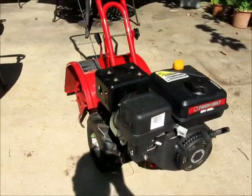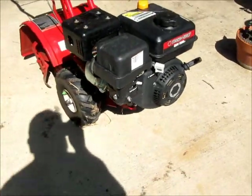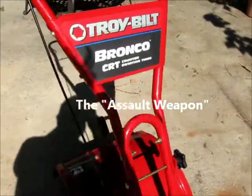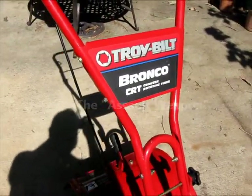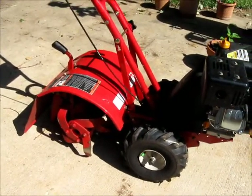This here is what my wife named our assault vehicle — our assault weapon, actually. This is in our combat, in our fight against rising vegetable prices.